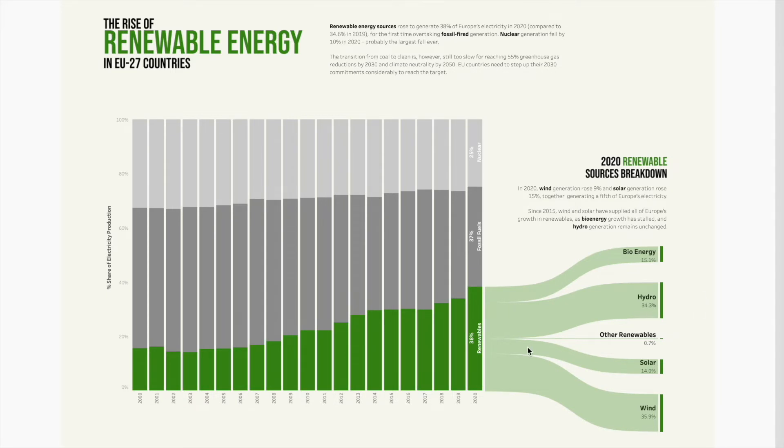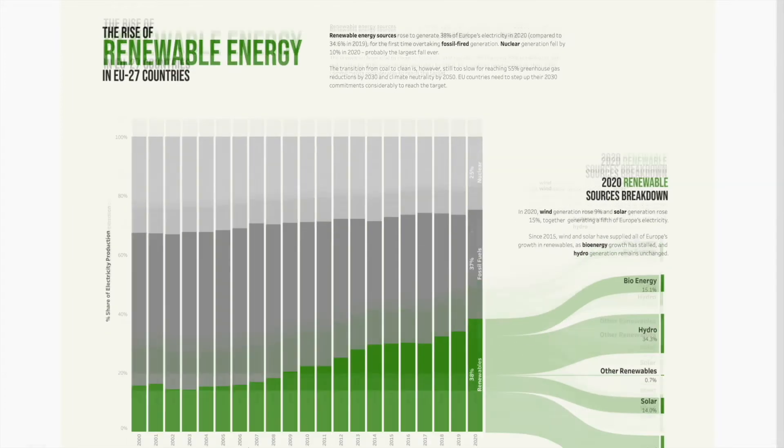One thing I would change is that I cannot read the text — it's sideways. I cannot read the years easily, so I would rotate them. But it's a minor thing. I think the overall layout is very clean; it just needs to be a bit smaller so it actually fits on the screen. So well done, Laura.